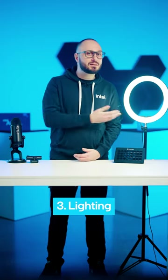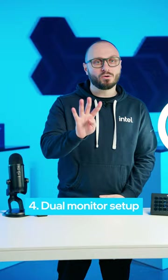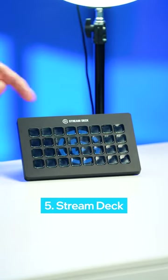Three, lighting is often underestimated but is key for a professional look and making your stream visually appealing. Four, a dual monitor setup will greatly enhance your streaming experience, allowing for smoother multitasking.